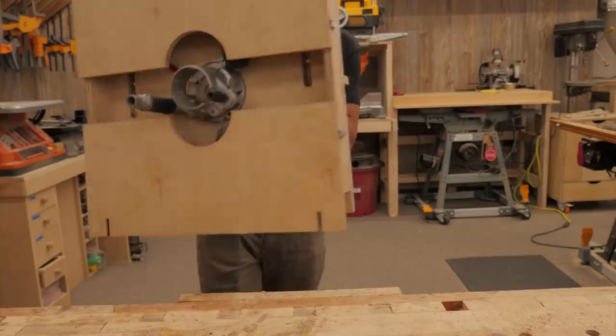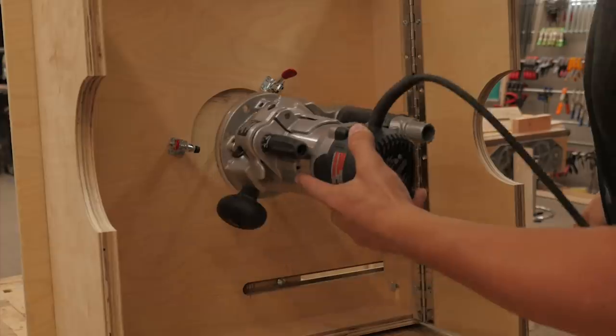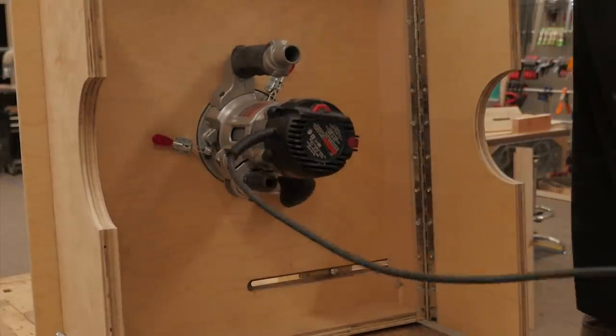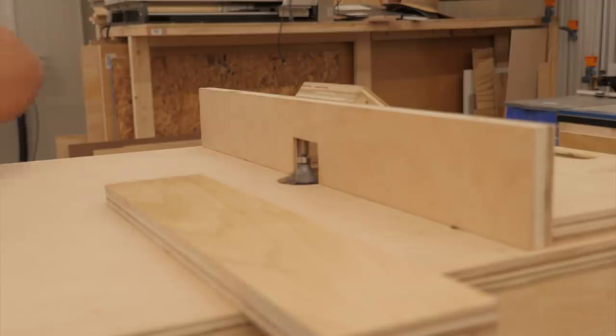This is a portable router table that folds up like a briefcase so you can carry it somewhere or store it away. The router goes on or comes off easily with toggle clamps, so you don't need a dedicated table-mounted router.